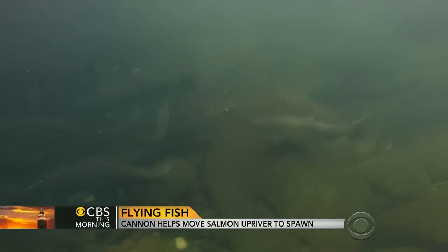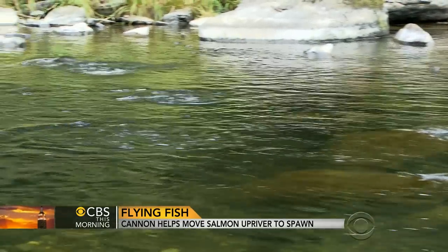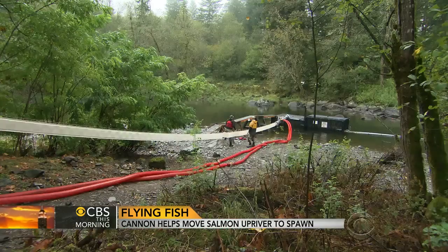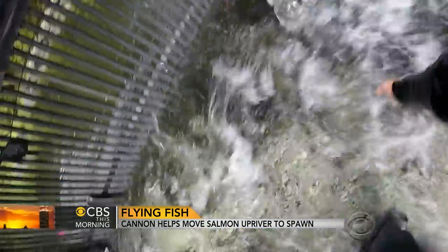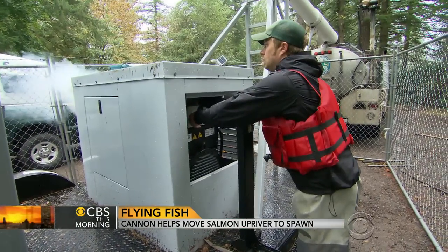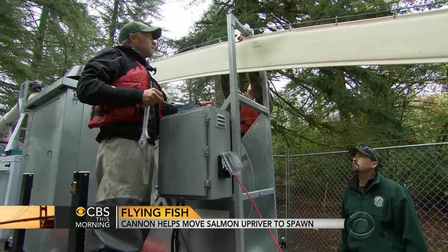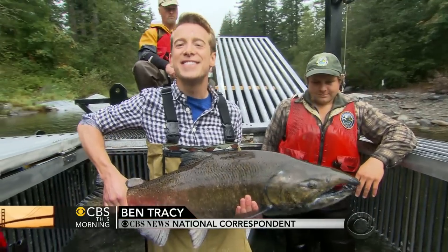This is not your average salmon spawning season on the Washougal River — it's interesting, to say the least. Thanks to this machine, the whoosh. These salmon are in for the ride of their lives. Real fun to watch. It does have an official name: it is the whoosh fish transport system. But you could also simply call it a pretty sweet piece of technology known as the salmon cannon.